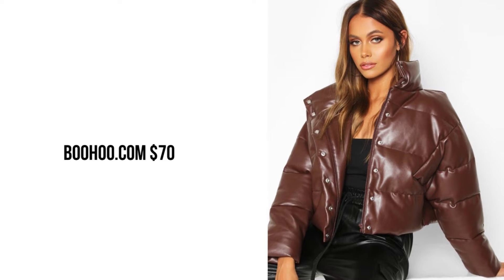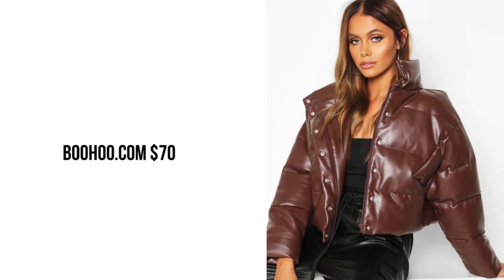Boohoo.com leather crop jacket for $70. This is almost identical to the one Kim Kardashian is wearing.